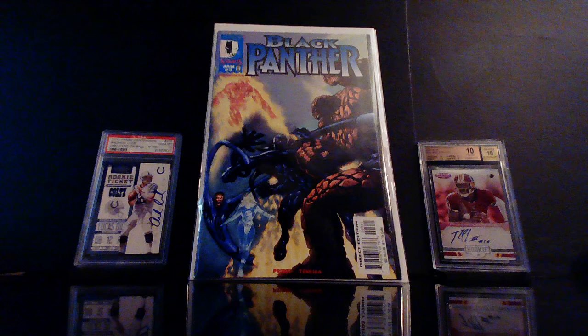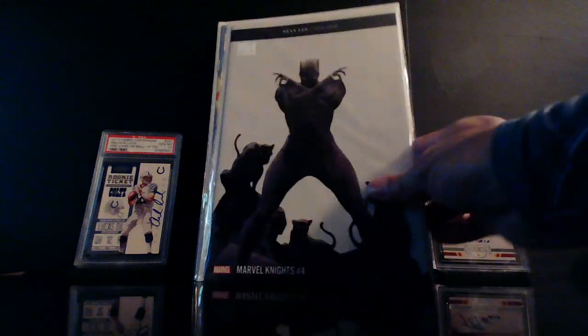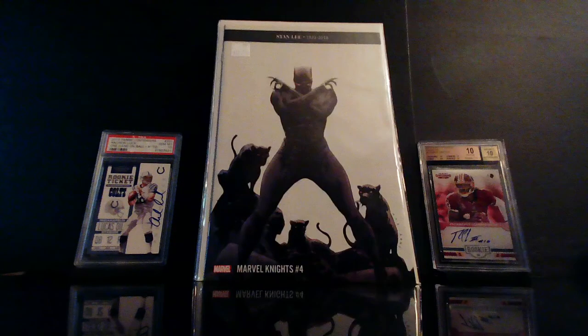Check this out — I couldn't find any information on this, didn't find anybody selling these on eBay. I don't know, but I know this is a dope cover. This is Marvel Knights number four — this thing is beautiful. The cover speaks for itself.